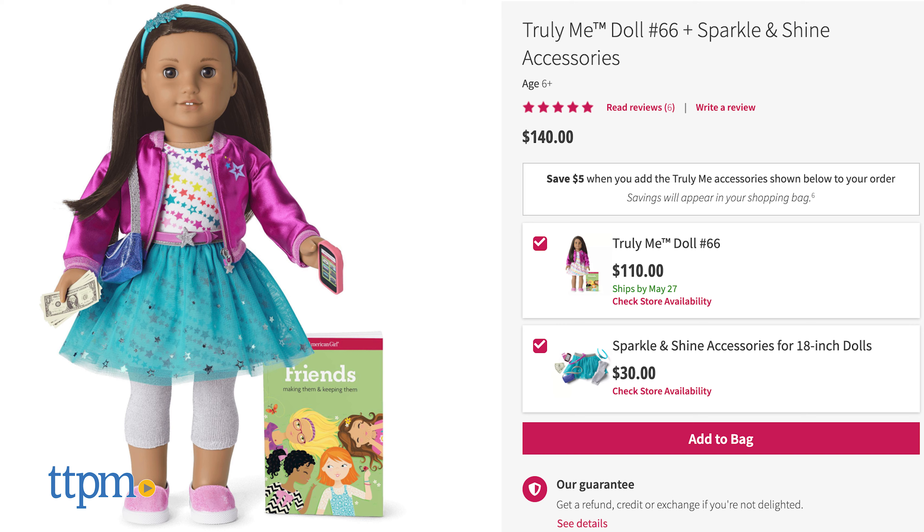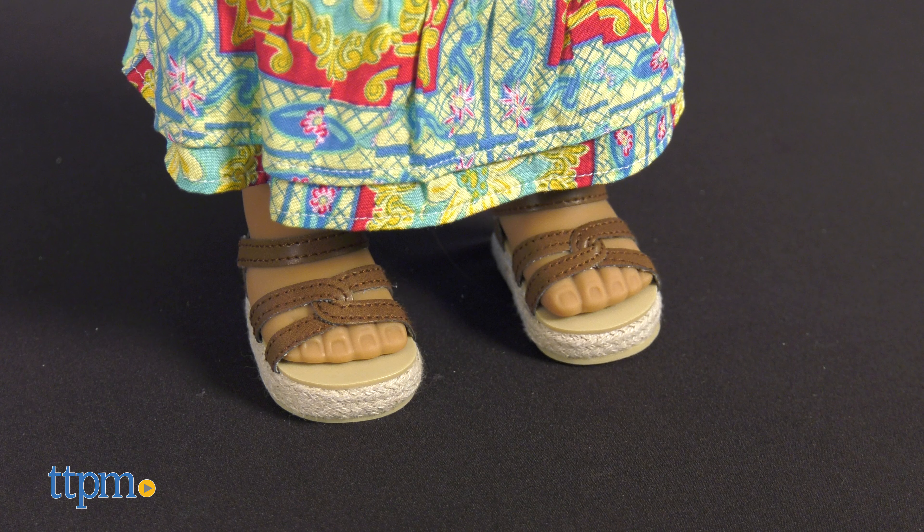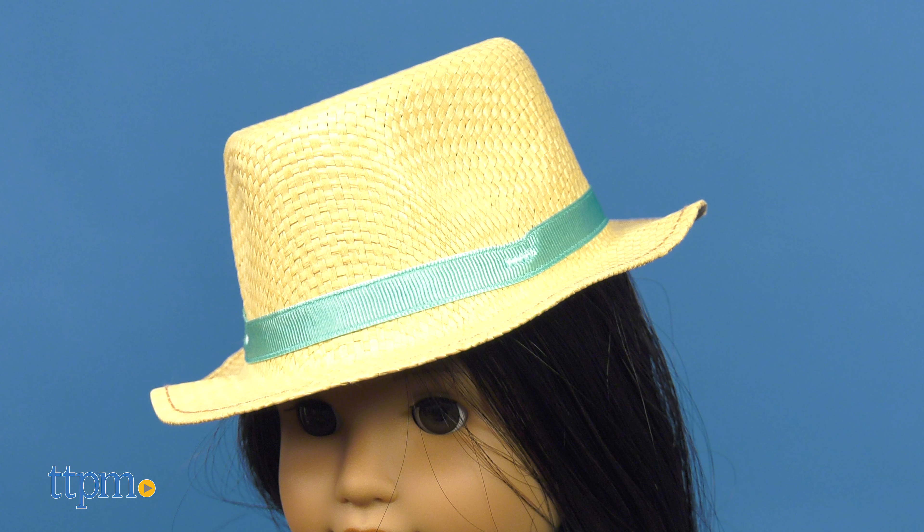There are a variety of different pre-made dolls to choose from in the Truly Me line, each with different hair colors, hairstyles, skin tones, and eye colors, allowing kids to choose the one who looks the most like them.